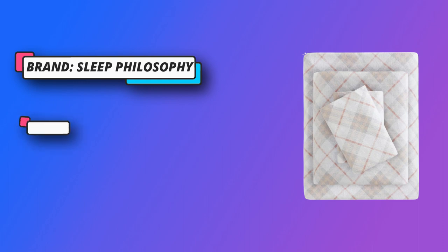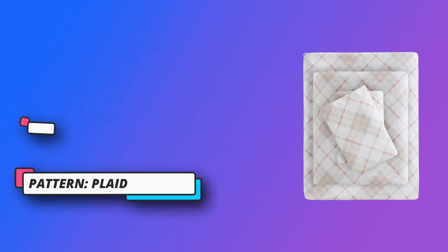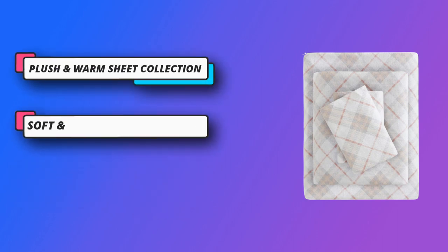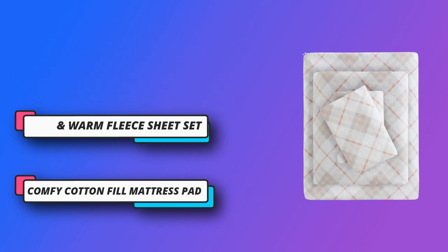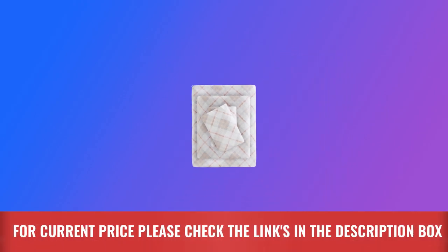Keep warm and cozy with this ultra-soft cotton flannel sheet set, perfect for cold winter nights. Featuring a variety of prints, these cotton flannel sheets provide a soft and inviting look. Machine washable for easy care. These cotton flannel sheets are also OEKO-TEX certified. For current price, please check the links in the description box.